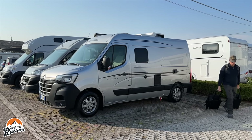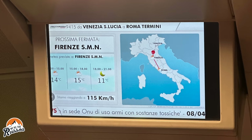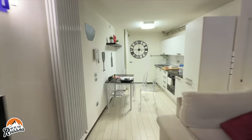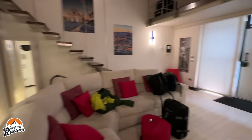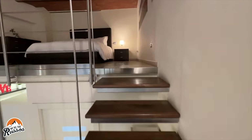Once we dropped off our camper van with the rental agency, we took the train to Florence, Italy to experience another type of travel. Kate found a vacation rental in the city center with an open living room, good-sized kitchen with a coffee maker, a laundry machine, high-speed Wi-Fi, and a very comfortable bed in the upstairs loft.